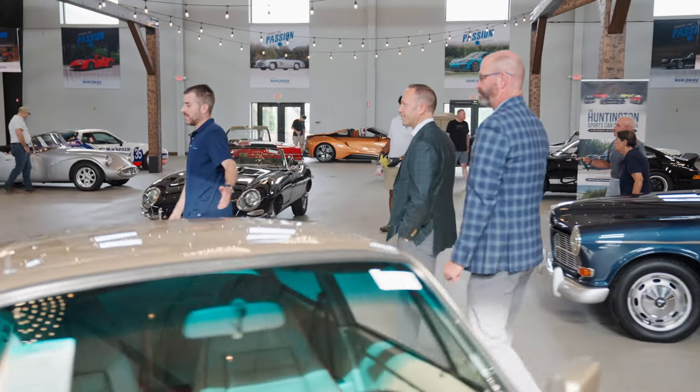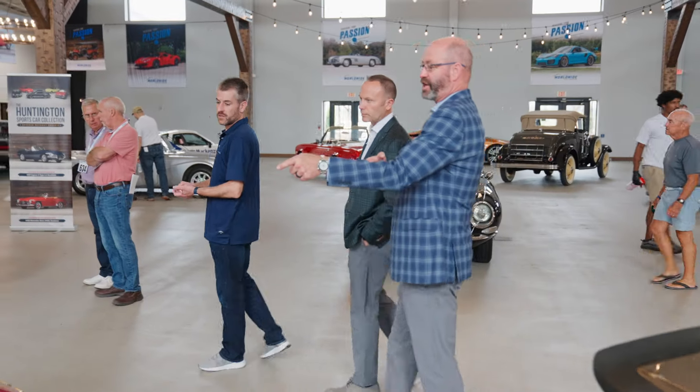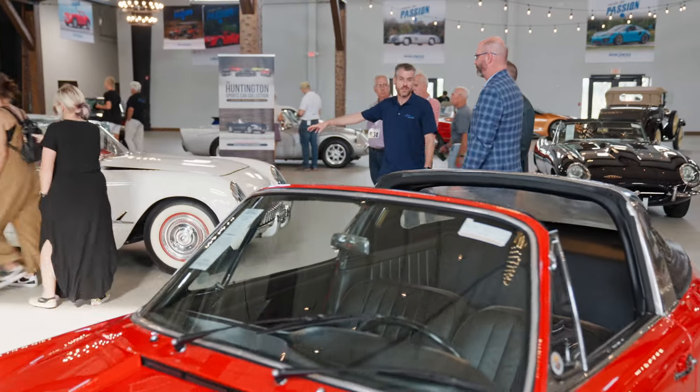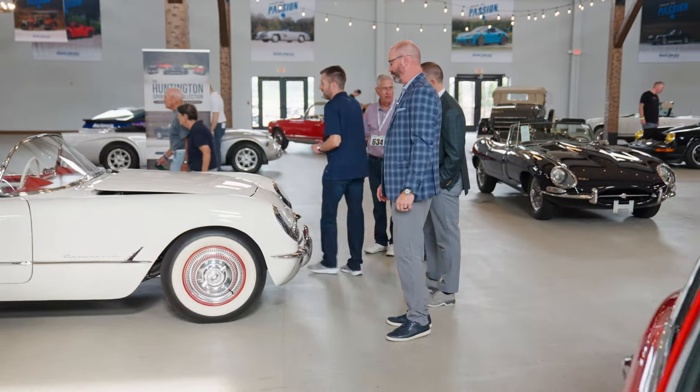Of course, we've got a 911 SC — a couple of them here. SCs are great, and there's a seldom-seen soft window Targa, which is a big deal. As a Corvette man, I like the '53 here — this is number 220 of just 300 made that year. And as you can see by the crowd around it, the McLaren MP4-12C is always a hit.